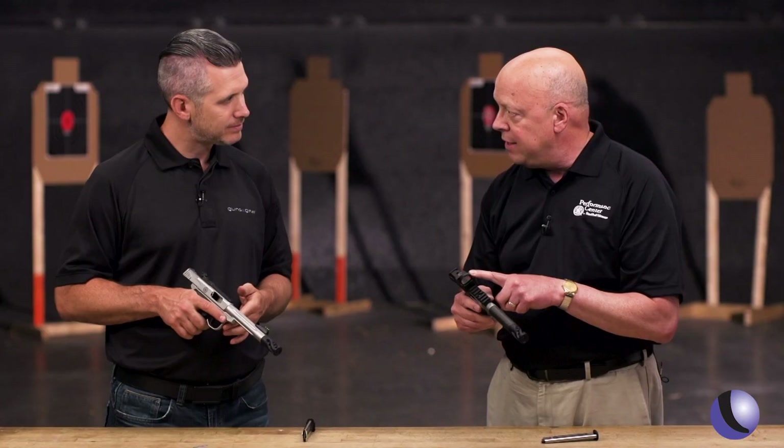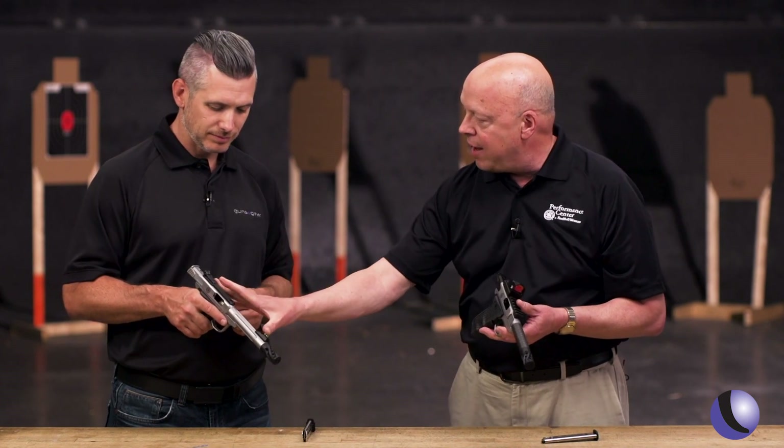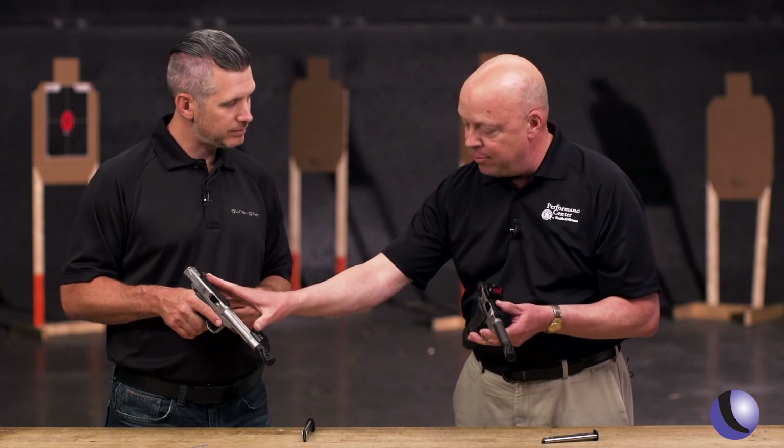There's also the Viper Red Dot from Vortex, and there are two flavors on that. One configuration comes with fiber optics, or with both the fiber optics and the red dot. The other version comes with the red dot only, or just optics ready.